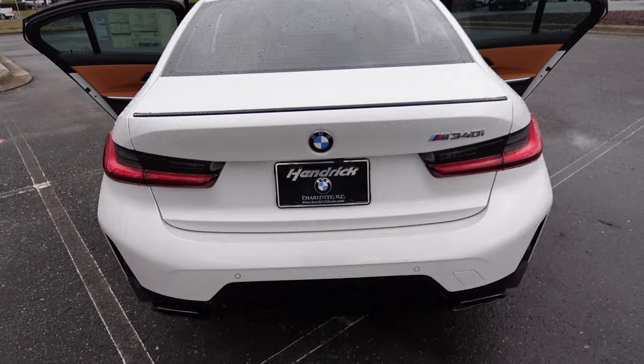Anyway, hope you all enjoyed the video. If you did, give it a thumbs up and hit that subscribe button. Stay tuned for plenty more content, and take a look at Hendrick BMW Northlake — big shout out to them for providing this car for today's video. Check out their website link down below, and I'll see you all in the next video.